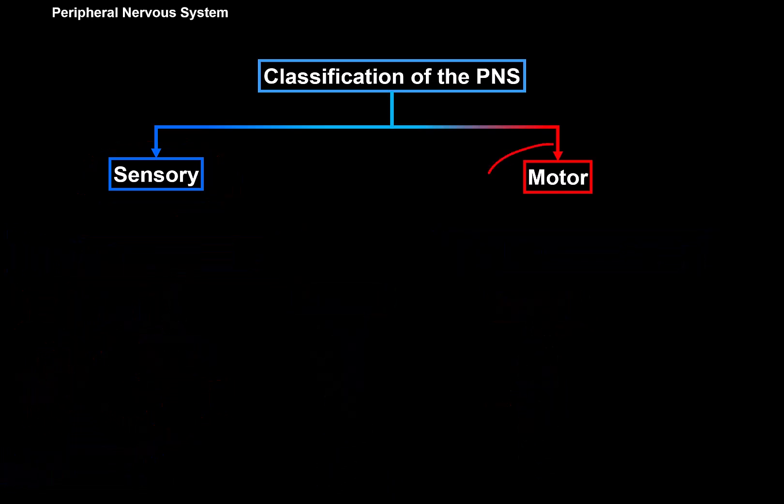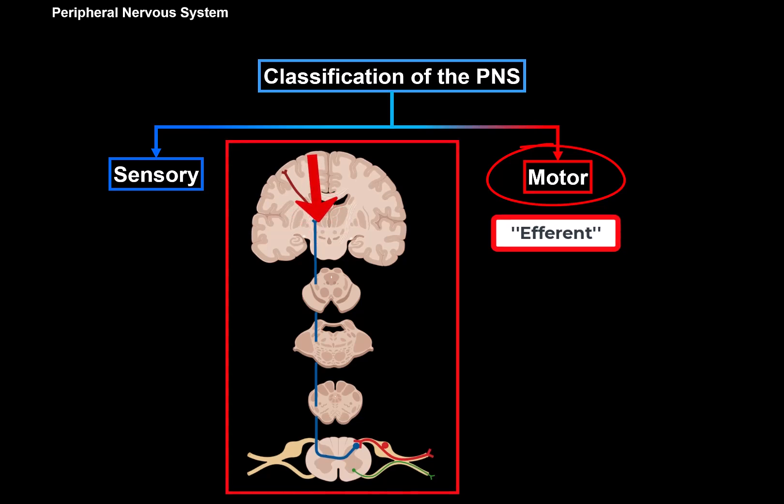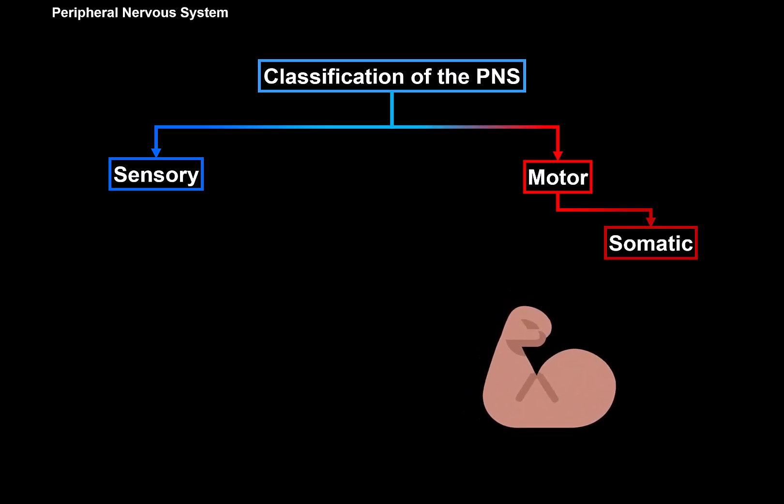The motor system, or the efferent system, takes impulses from the central nervous system to the periphery. We can break the motor system into two parts. One is called somatomotor, which is part of the somatic system and is under voluntary control — for example, if I want my biceps brachii to contract, I have voluntary control over that.